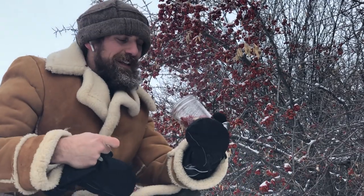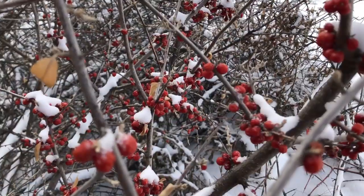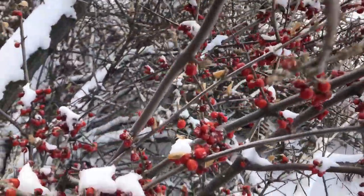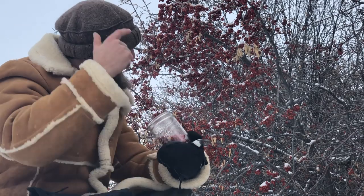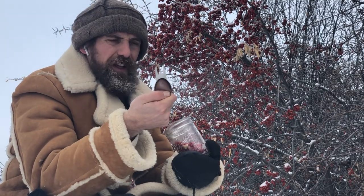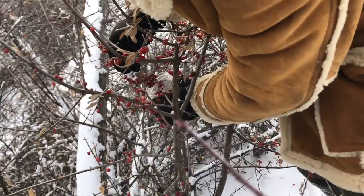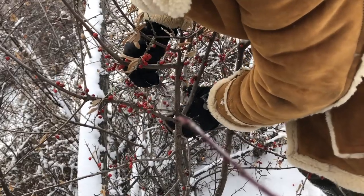I eat this berry every time I come here, around this time of year in February when it's really cold. I always come out and snack on it. Silver leaf buffalo berry is easy to harvest — you want to wait till after the frost, then the berries ripen up and get a little more sweet. What I've been doing is taking a little fork like this and just knocking the berries into my jar.